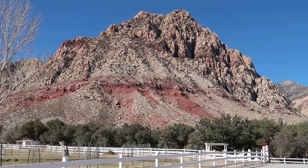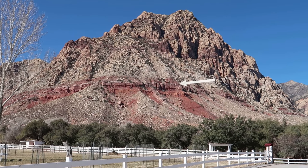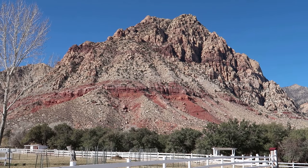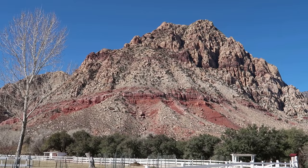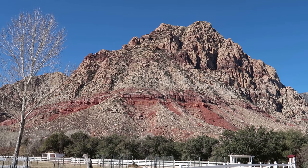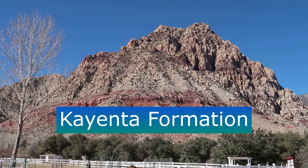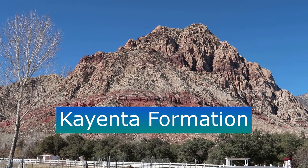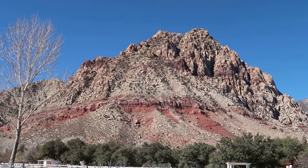The next layer is that ribbon of red, much more deeply red rock. That is more than likely what they call Kayenta, because it tends to look like it's in layers.